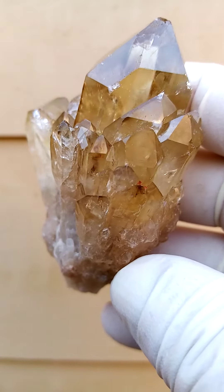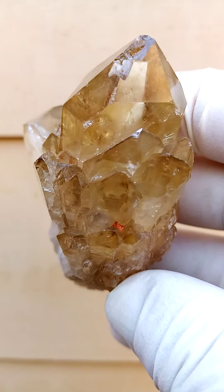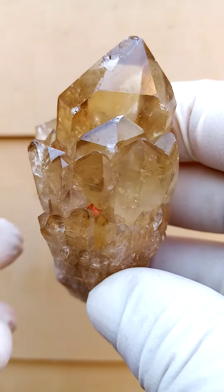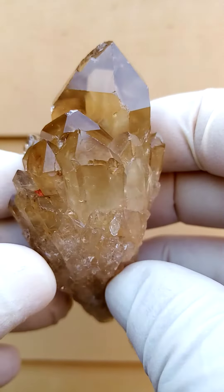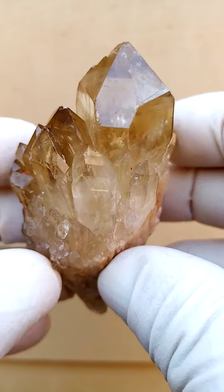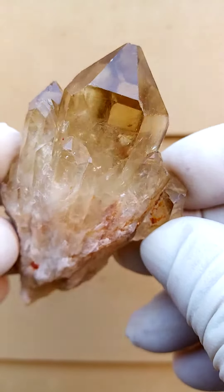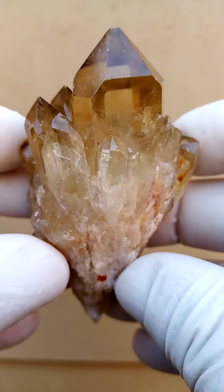Citrine from the Alwena deposit in the Congo. Lovely form this one has. There is a little bit of contact though — you'll see on some of the terminations, a little bit of contact. Some clean points of display though.